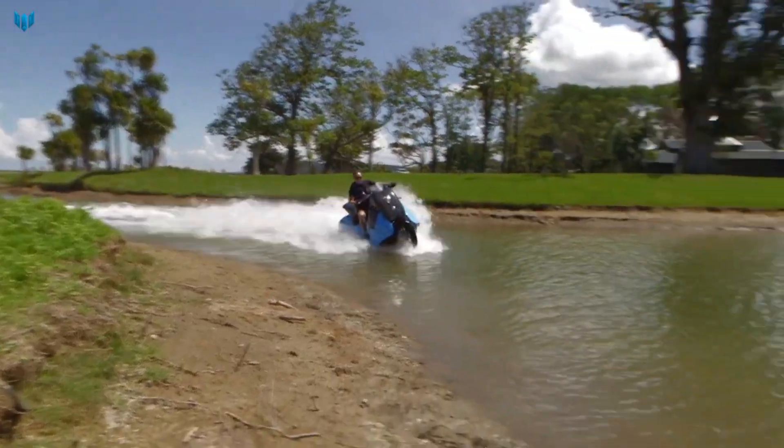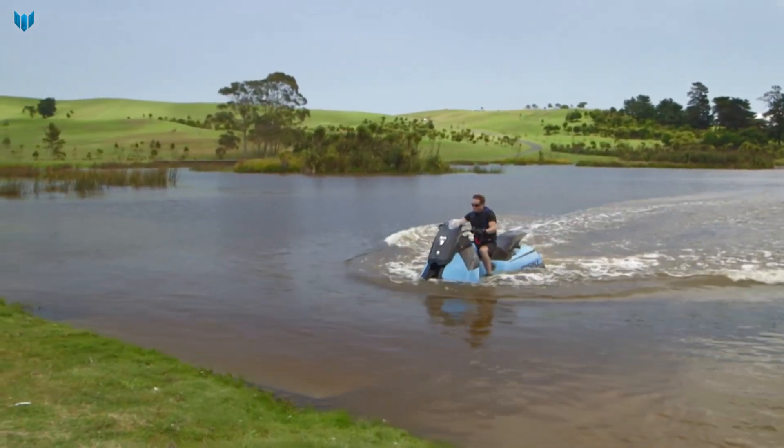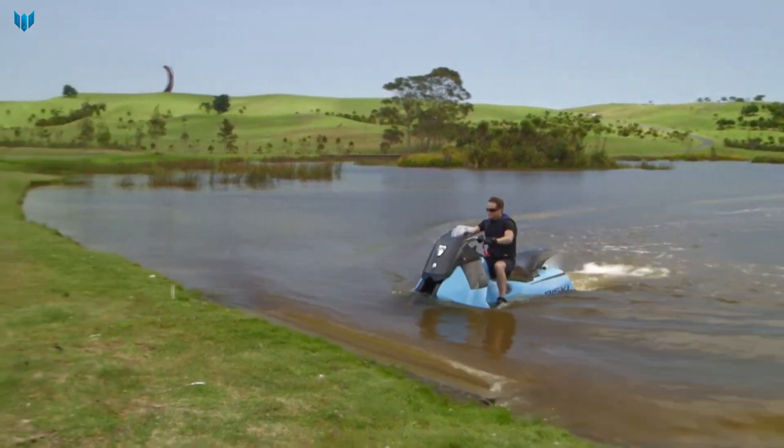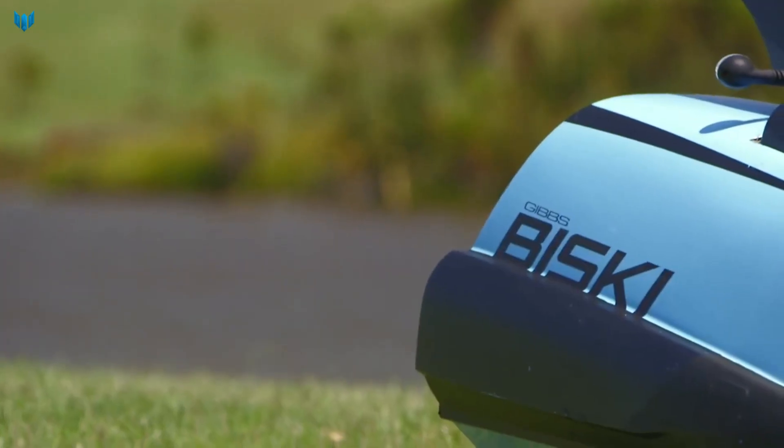The Bisky is a unique and exciting vehicle that offers riders the freedom to explore both land and water. It is ideal for people who enjoy adventure and want to experience the best of both worlds.